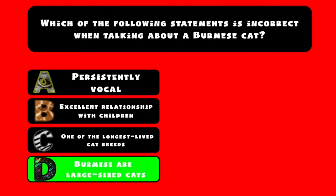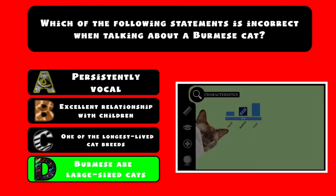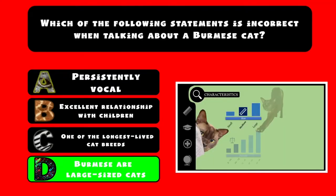D. It would be incorrect to affirm that the Burmese are large-sized cats. The Burmese are small to medium-sized cats, tending to weigh around 4 to 6 kilograms, 9 to 13 pounds.